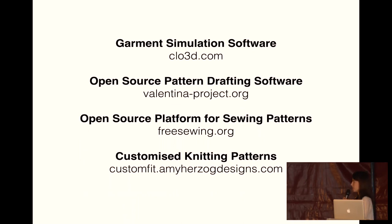Here are some links for tools for designing clothes. The other two links are software that you can use for creating knitting and sewing patterns based on your body measurements.